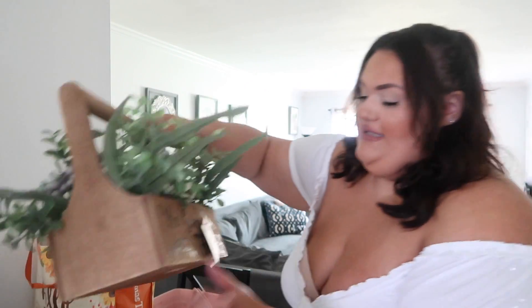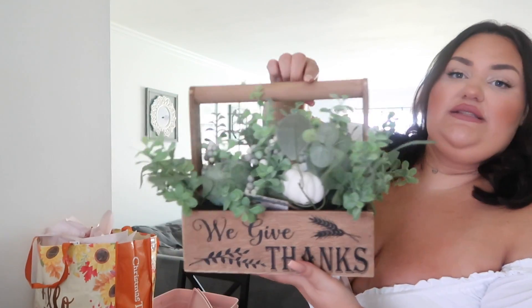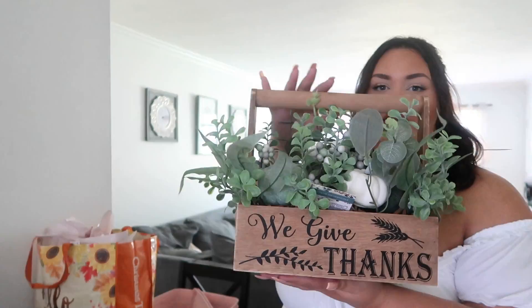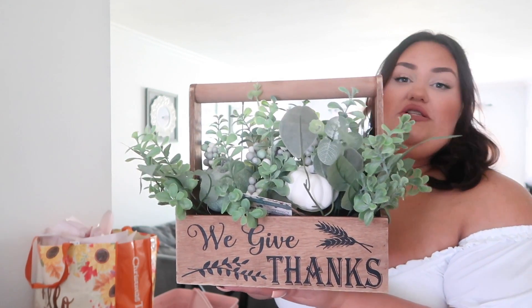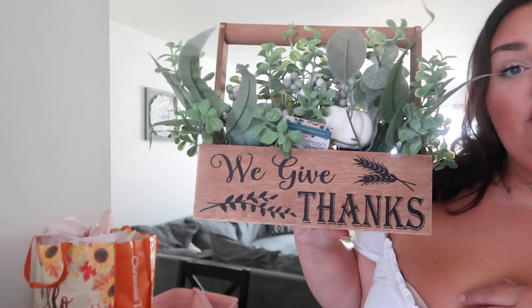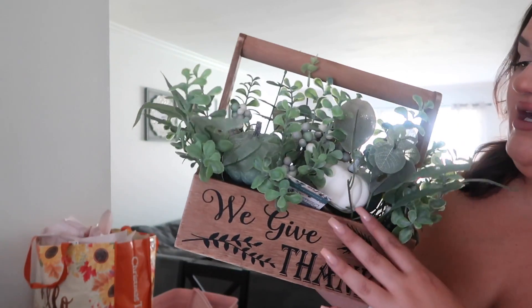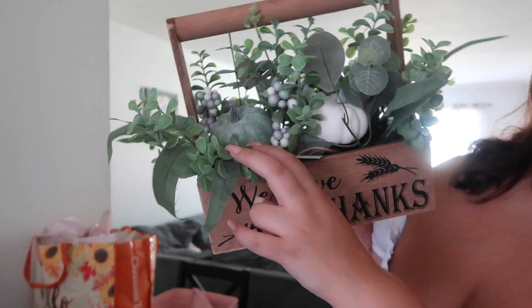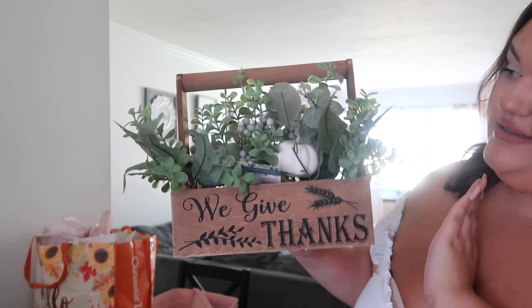I picked up this little 'We Give Thanks' wooden piece — I don't even know what to call it, it's just so cute. I saw it and I was like, I have to have that, it was just screaming my name. It has some white pumpkins, a little green pumpkin, and some greenery. I just loved it — I thought it was really cute. This one was $16.